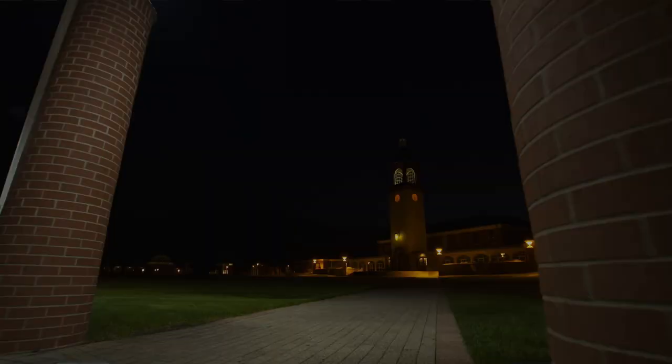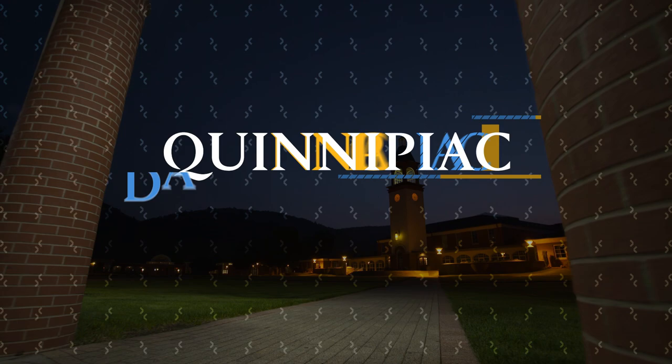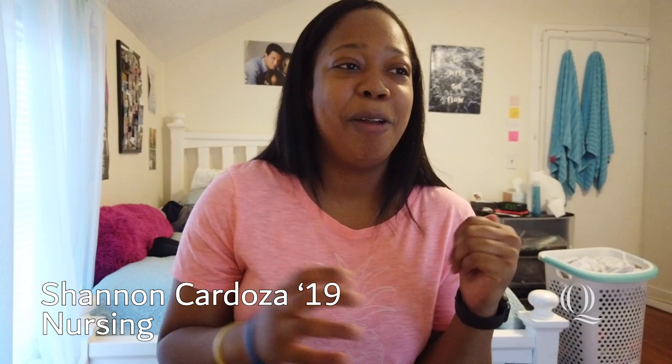Hi, everyone. My name is Shannon Cardoza. I'm a senior nursing major from Westport, Connecticut, and this is my day in the life. You guys get to follow me around for two days of my very, very hectic week, but I'm excited to show you everything I do.